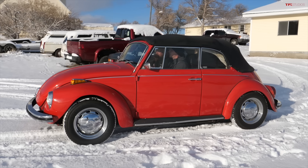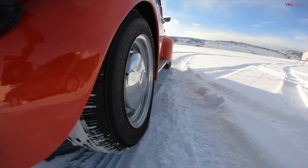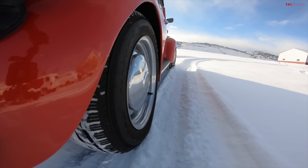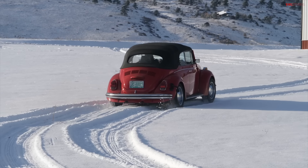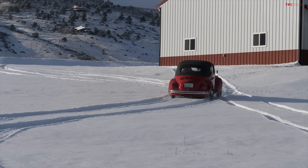These old Volkswagens are known for their terrible heaters, and back in the day people carried ice scrapers on the inside to scrape the ice. Wait — yours has a heater? It did at one point; I'm not sure it's doing much now. But we've got this kind of steep and snowy hill here, and first we're going to try in the tracks of another vehicle, and then we'll try it in fresh tracks. Look at that — making it right up!